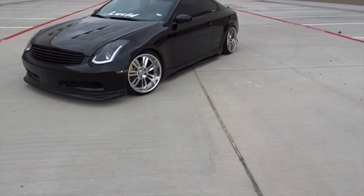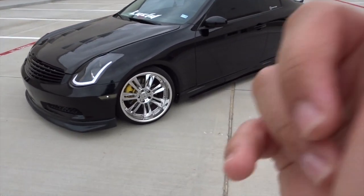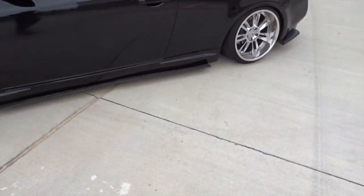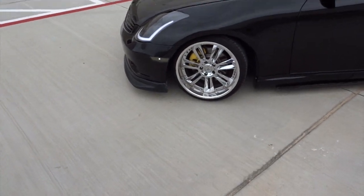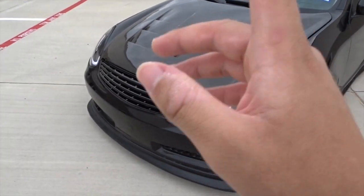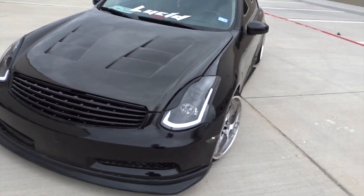Alright guys, without further ado, let's get this video started. As you guys know, I drive a 2006 Infiniti G35, basically static. I have a pretty decent amount of stuff done to this car, so let's get started with the headlights.